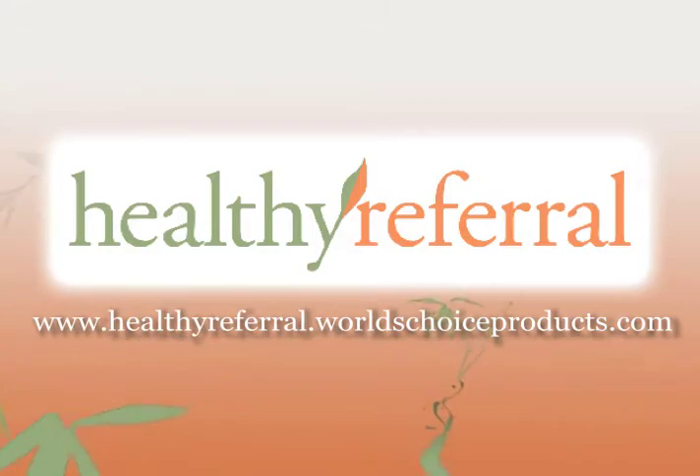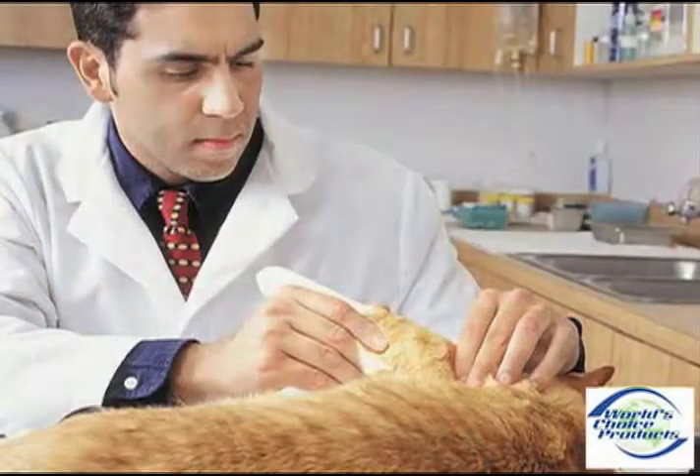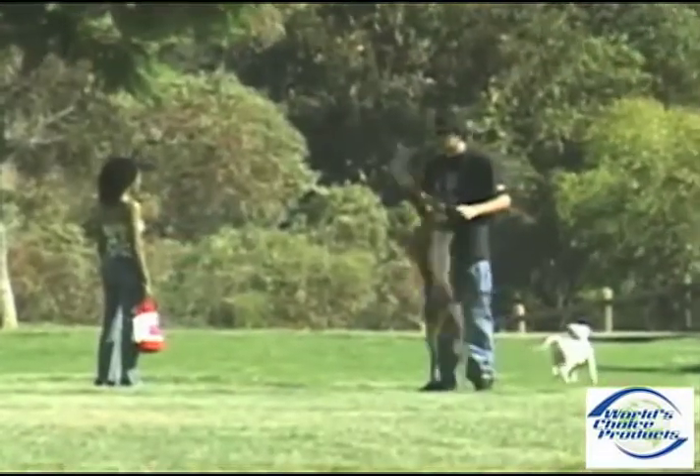When the family pet is ailing, we all want to provide the best level of care to ensure their good health.